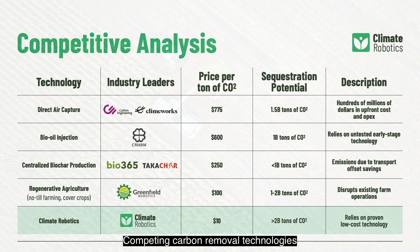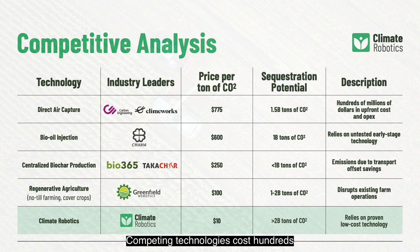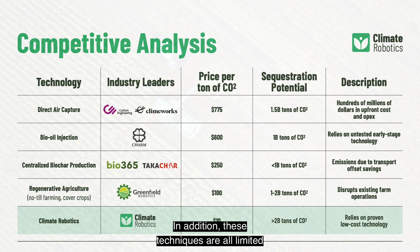Competing carbon removal technologies include direct air capture, regenerative ag techniques like no-till and cover cropping, and centralized biochar production plants. While fighting global climate change will require multiple technologies at multiple scales, we beat all existing solutions squarely in terms of costs. Competing technologies cost hundreds or thousands of dollars per ton of CO2 and require massive upfront investment. In addition, these techniques are all limited in the total amount of CO2 they can capture.